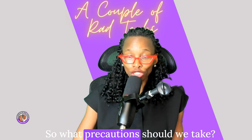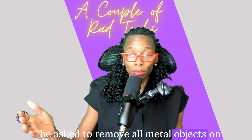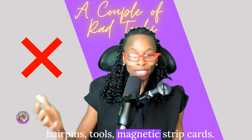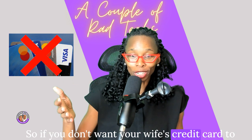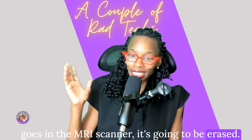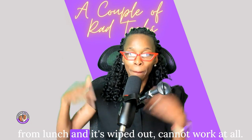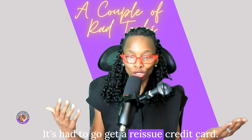Before entering the MRI suite, you'll be asked to remove all metal objects on your body, including all jewelry, watches, hairpins, tools, and magnetic strip cards. If a credit card goes into an MRI scanner, it's going to be erased. That's happened to me several times — I left my credit card in my pocket after coming back from lunch and it was completely wiped out. Coins become projectiles, ink pens, paperclips — the list goes on.